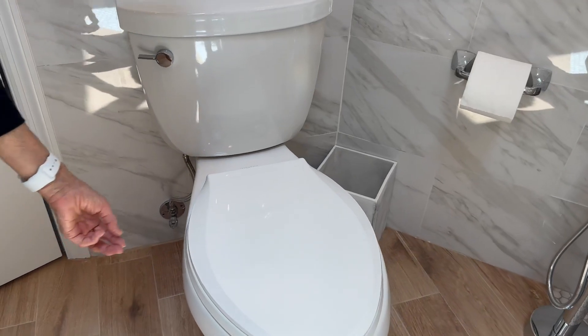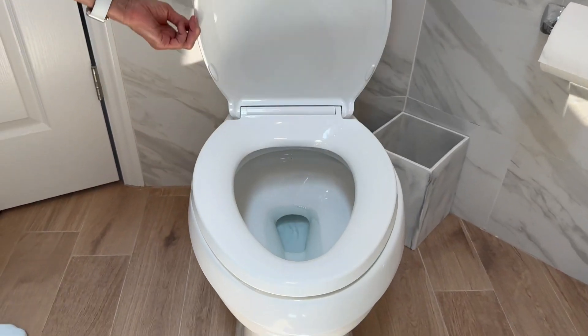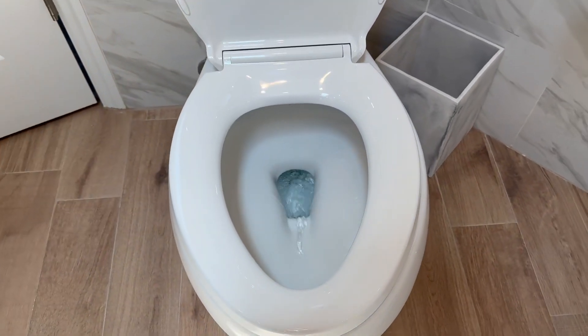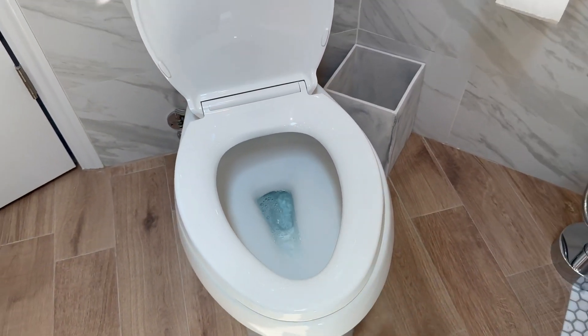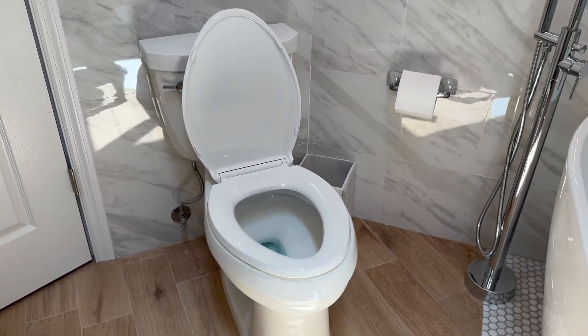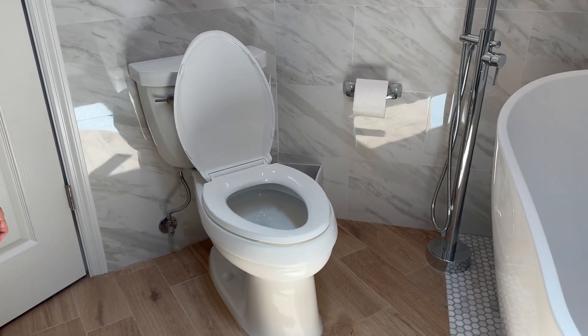Now, on to the questions people have been asking on the Amazon listing. Is it easy to install? Yes, it comes with everything you need to install and Kohler's patented DryLock system ensures a tight installation.